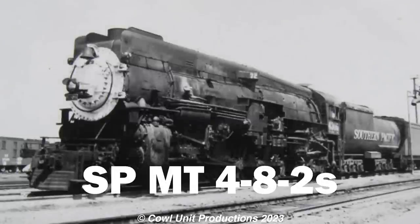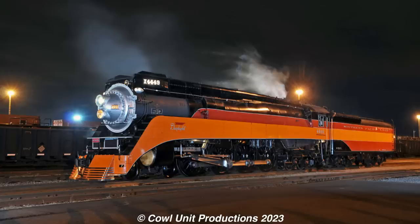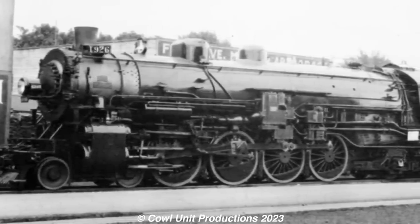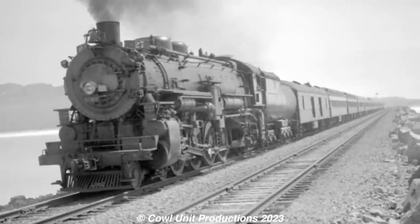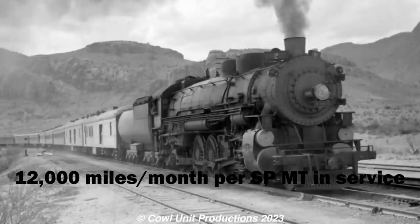Before returning to the Northeast, we have some mixed traffic engines from the West again — with the Southern Pacific MTs. It can't be a steam locomotive series without some Southern Pacific. Amongst the fleet of Daylights and cab-forwards, there are the more contemporary engines, with their fleet of Mountains being one of those. The first Mountains were built by ALCO in 1923, with the last ones arriving in 1930, totaling 77 Mountains across five subclasses. The Mountains ended up being the backbone for regular passenger and freight operations for the SP, usually racking up to 12,000 miles every month.